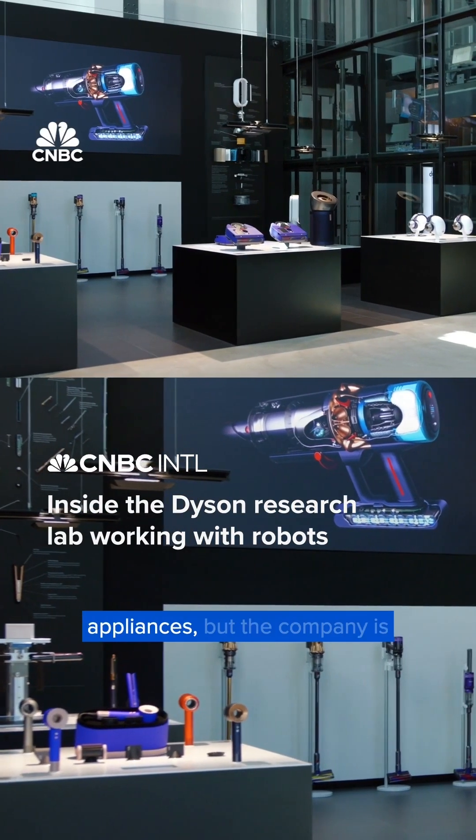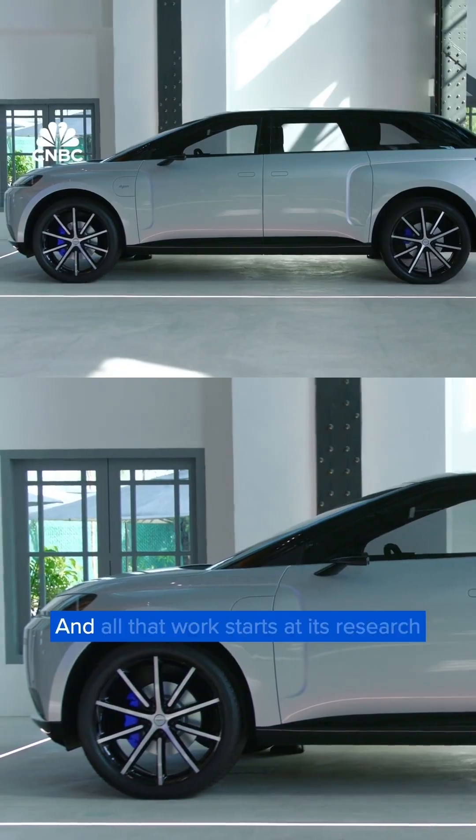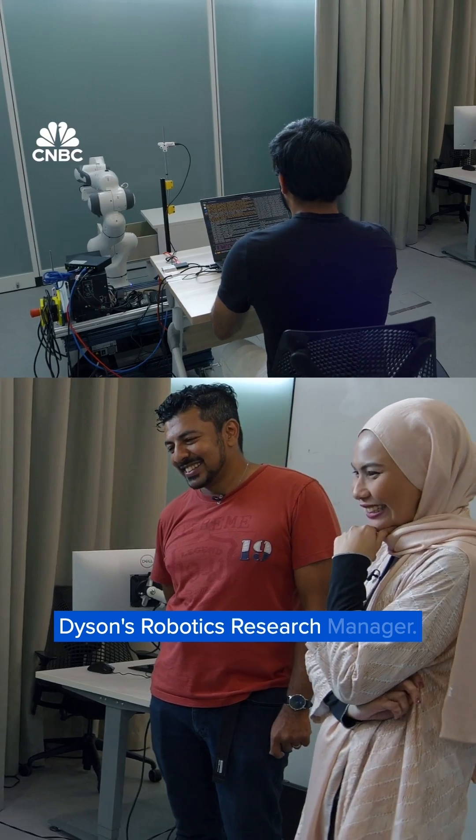Dyson is known for its home appliances, but the company is looking to take that one step further. All that work starts at its research lab, managed by Sean Sebastian, Dyson's robotics research manager.